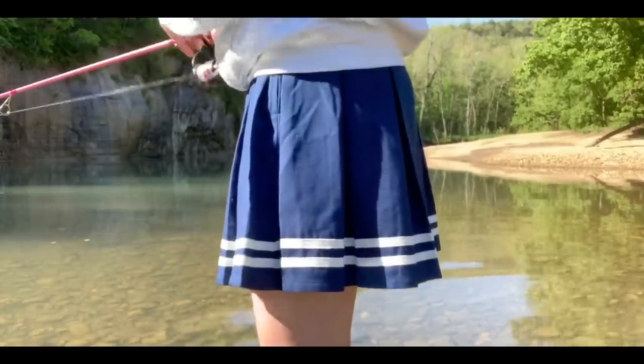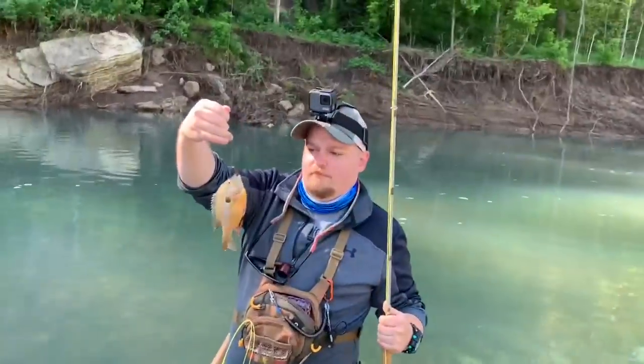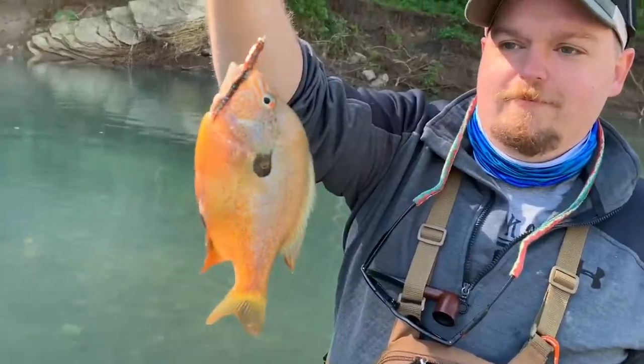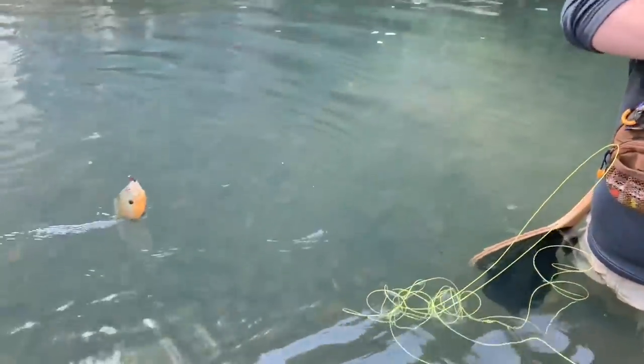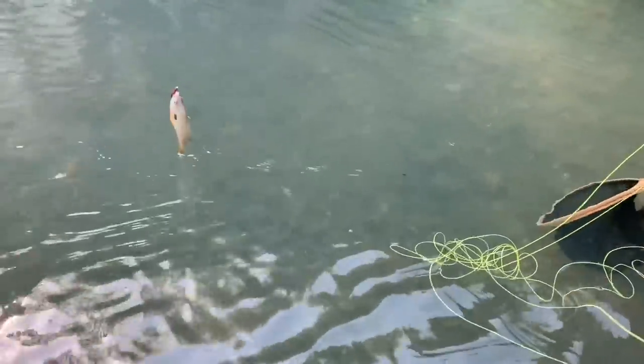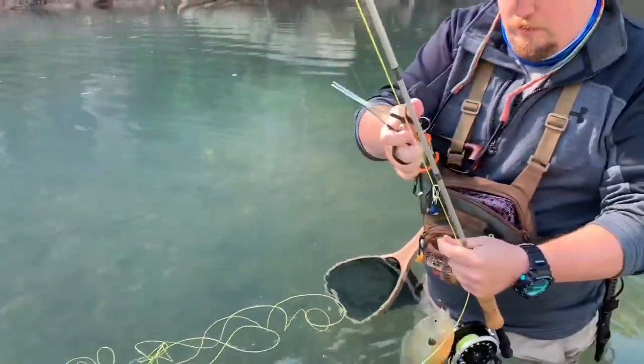My brother just got a fish — let's go check it out. He's a little long-eared sunfish. Look at all the colors on him too. What did you catch him on? A brown woolly bugger. Nice — he's the only one I've seen.